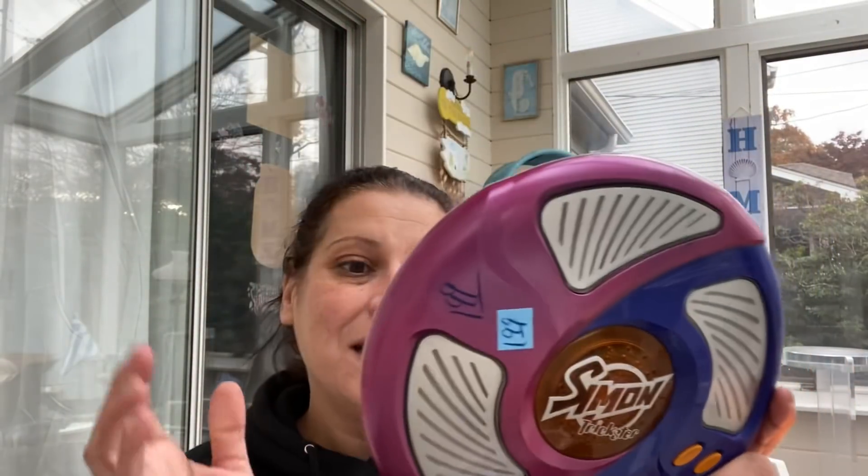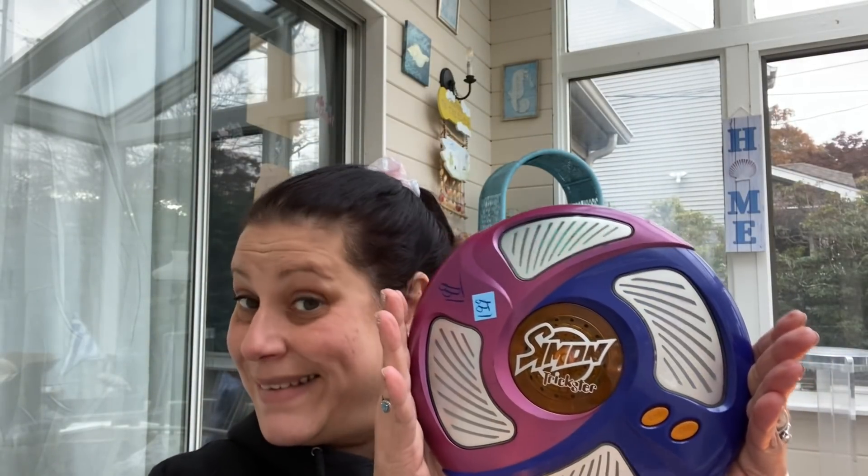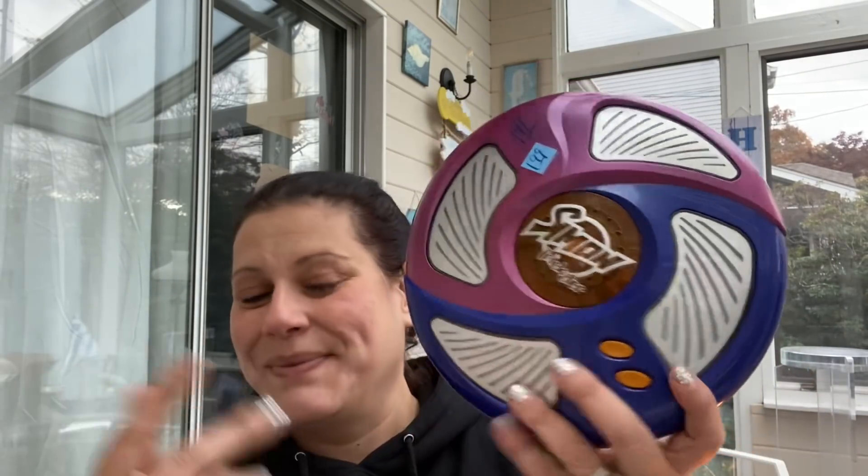Another thing I got for him - this was half price. It was $1.99 half price, so only a dollar, and this is Simon Trickster. For a dollar I think that's gonna be fun. I just don't know what the trickster part is about - I think I would have preferred original Simon, but that's what it was.